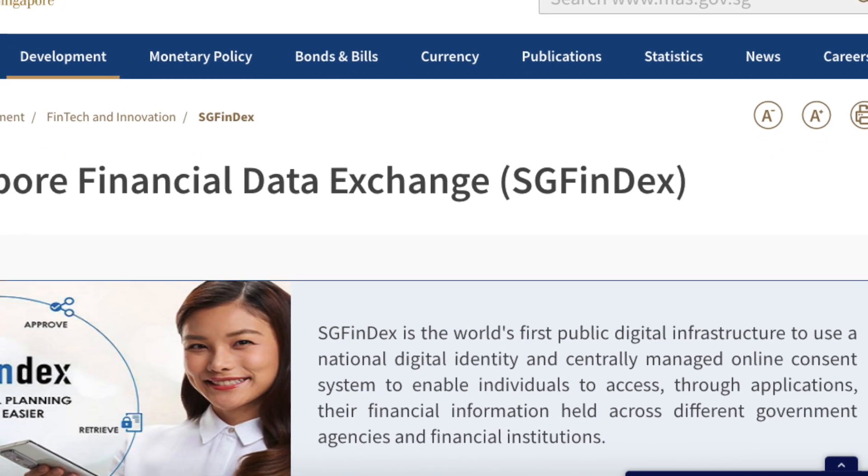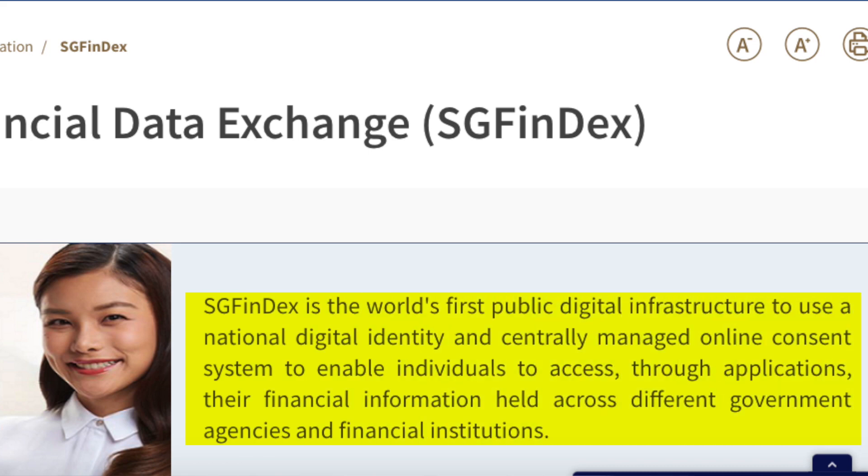If this is the first time you are hearing about this, what exactly is SGFinDex? According to the Monetary Authority of Singapore's website, SGFinDex is the world's first public digital infrastructure to use a national digital identity and centrally managed online consent system to enable individuals to access, through applications, their financial information held across different government agencies and financial institutions.